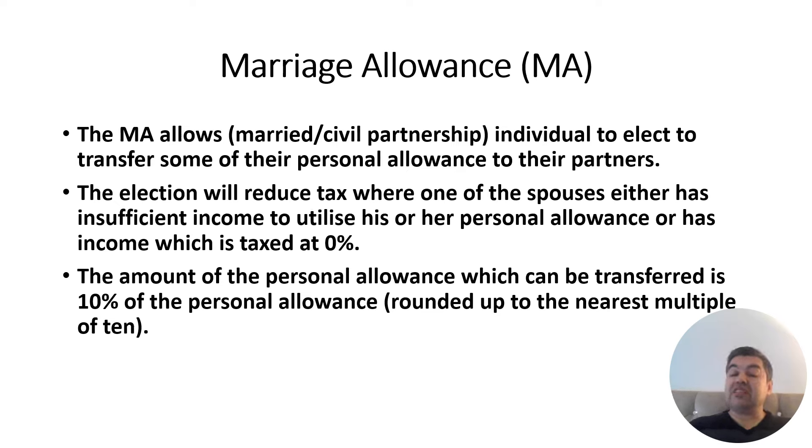The other individual would then claim this allowance on their self-assessment. If they're not doing self-assessment, HMRC recognizes the individual through the election details — name, date of birth, and national insurance number — and provides the tax relief automatically. The election will reduce tax where one spouse has insufficient income. If both spouses earn more than their personal allowance, the election would be useless.